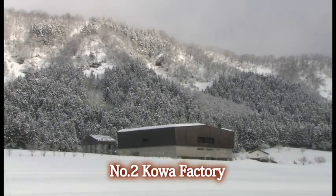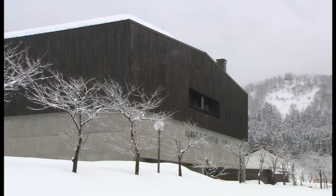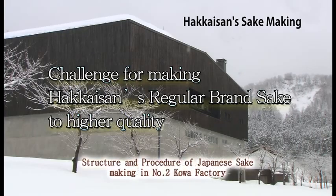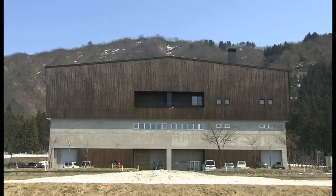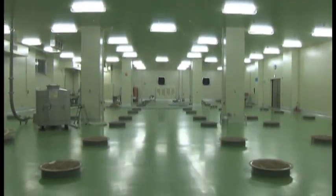This is the number two Koaguda, Hakkaisan's newest sake factory, facilitated to produce the highest quality sake the company aims to achieve. The number two Koaguda was built in 2004, having 5,235 square meters and 66 three-ton tanks for sake preparation. This factory is built for regular shu and honjozo sake, and is a state-of-the-art facility which allows for the production of the highest quality sake to meet the market's demands.